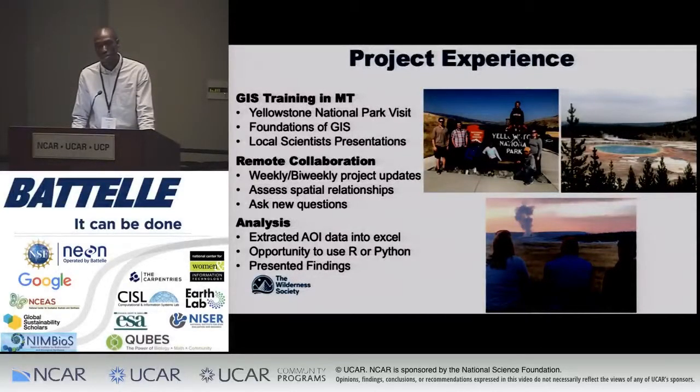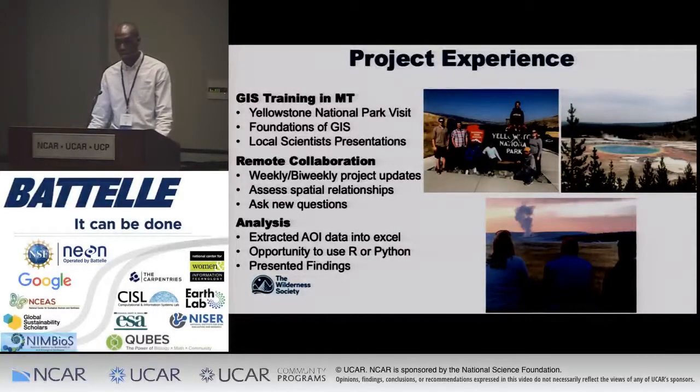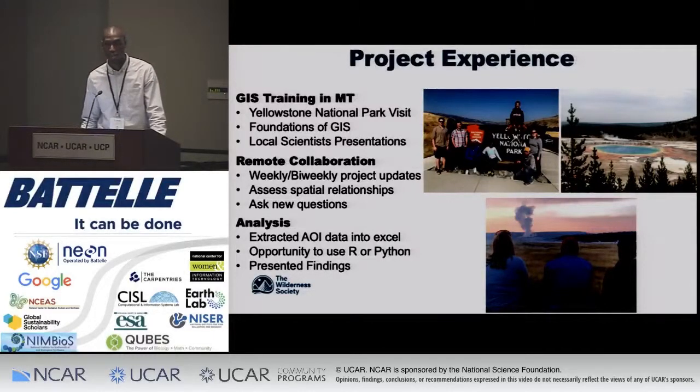A big part of this was also the analysis. It's always nice to gather your data, but what happens after you have all those final numbers is that you're supposed to interpret them to make them more beneficial and to answer a certain type of question. This also gave me the opportunity to use programming languages. Travis showed me how to use R to extract different areas of interest from my data sets, which would have been very tedious to do one by one in Excel. The opportunity to present my findings was also very beneficial because it opened me up to being comfortable speaking in front of large audiences and making sure my research is understandable.